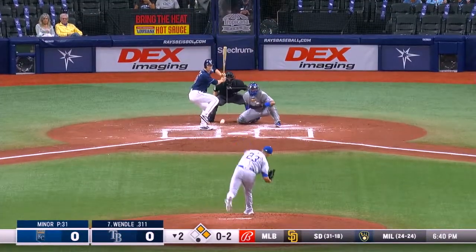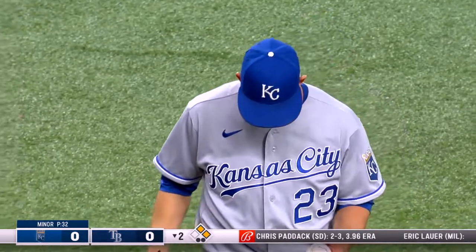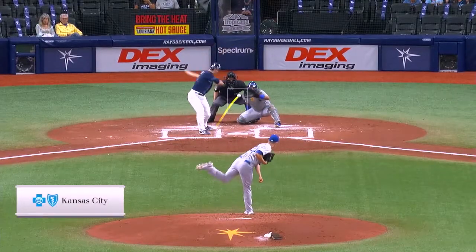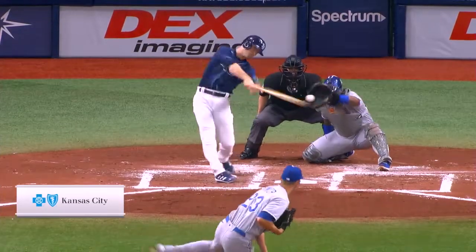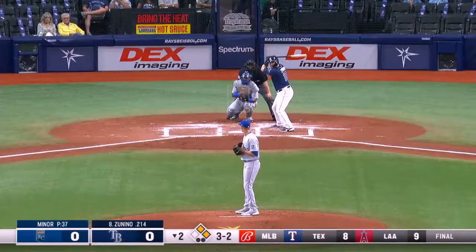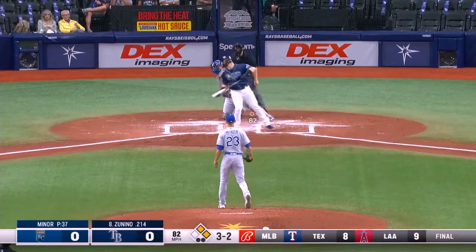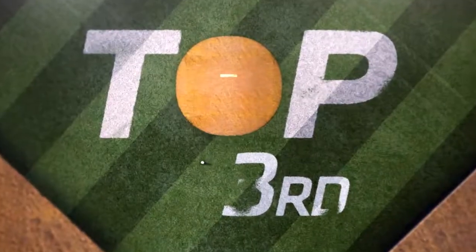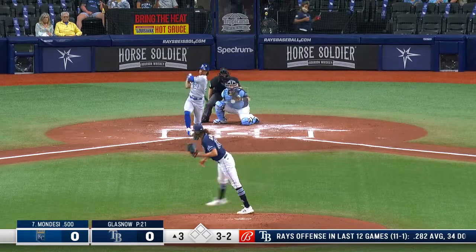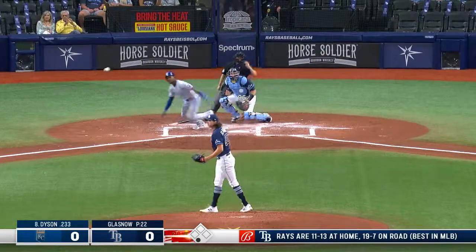Joey Wendle — lefty-lefty matchup, fastball — Mike Miner has struck out four already with two down in the second inning. He blew it by him at 92. He's so good with his off-speed pitches that the hitter thinks he's gonna get a breaking ball, and by the time he sees the fastball it's too late. Two out to Mike Zunino, who is a strikeout candidate — and Zunino strikes out. Miner gets away with a couple of mistakes and then strikes out Zunino with a breaking ball. Three strikeouts in the second.